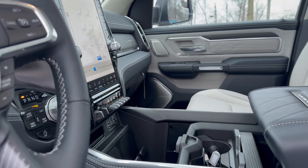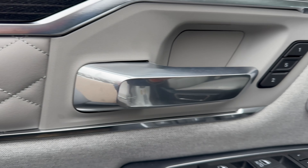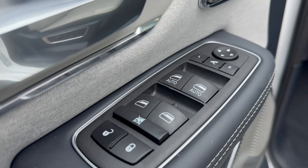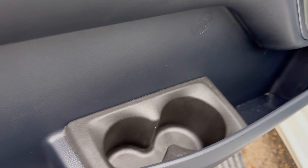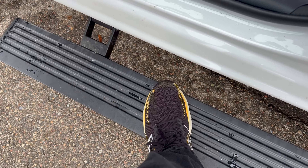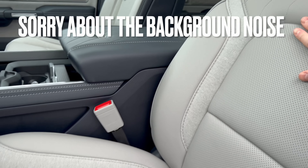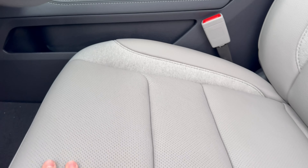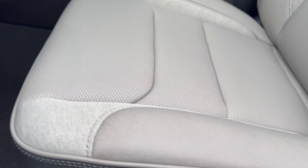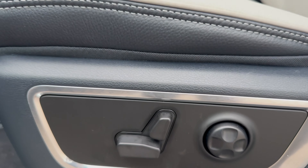RAM is especially known for the luxurious interior on the 1500. Starting with the door panel, we have leatherette along the top, fabric, wood trim, and some quilted leather, plus a lot of storage down below. Getting in is easy thanks to the running boards. The seats are real leather with nice contrast stitching and fabric inserts, and they are 12-way power adjusting.